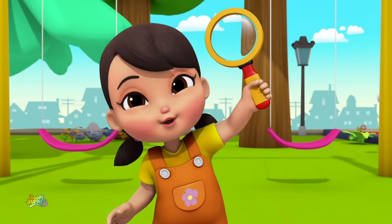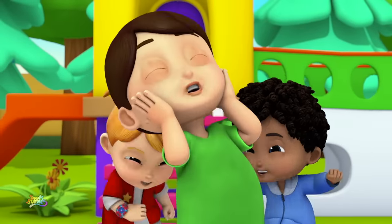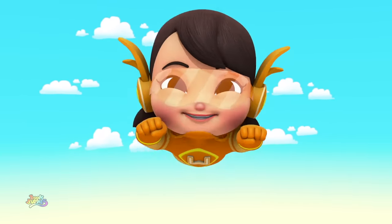Alphabet adventure, here we go! How many letters do you know? We're the Boom Buddies, so come along! You can learn the alphabet in this song!